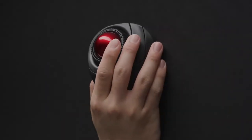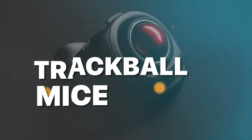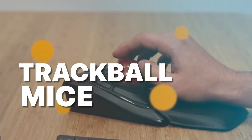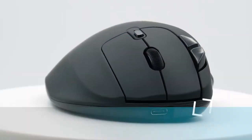Welcome back to our channel, where we bring you the latest and greatest tech products of the year. Today, we're diving into the world of trackball mice and showcasing the best options for 2023. So if you're in search of precision, comfort, and productivity, you're in the right place. Let's jump right in.